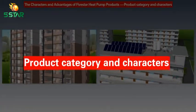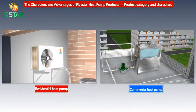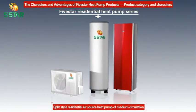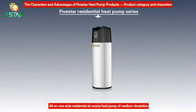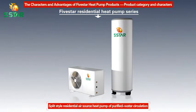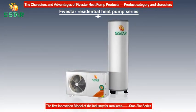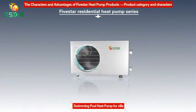Product Category and Characters. Five Star Heat Pump Products include Residential and Commercial Series. The Residential series includes: Split Style Residential Air Source Heat Pump of Medium Circulation, All-in-One Style Residential Air Source Heat Pump of Medium Circulation, Split Style Residential Air Source Heat Pump of Purified Water Circulation, the First Innovation Model of the Industry for Rural Area, and the Star Fire Series Swimming Pool Heat Pump for Villa.